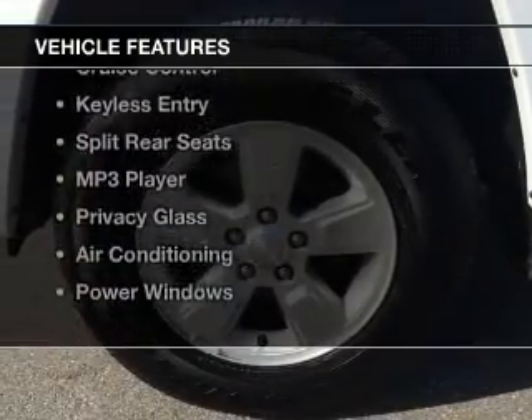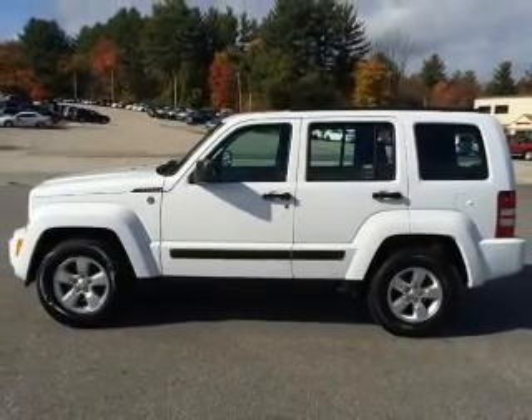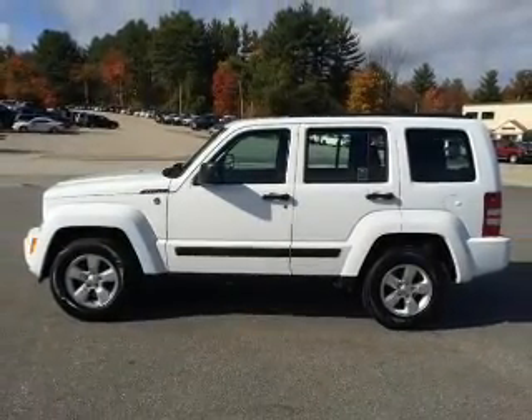The features include Sirius XM satellite radio, digital audio input, an adjustable tilt steering wheel, cruise control, keyless entry, and split rear seats.